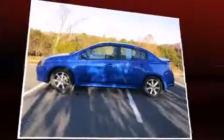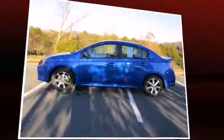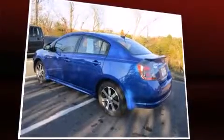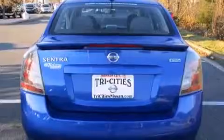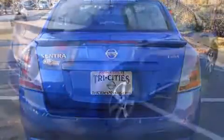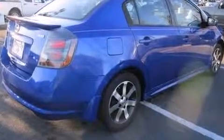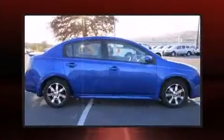Smooth gear shifts are achieved thanks to the efficient four-cylinder engine, providing a spirited yet composed ride. All of the following features are included: a tachometer, variably intermittent wipers, and one-touch window functionality.